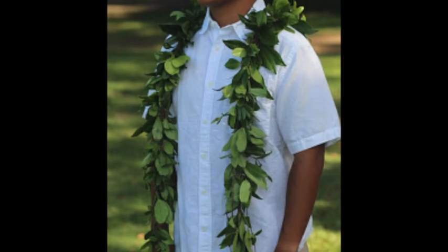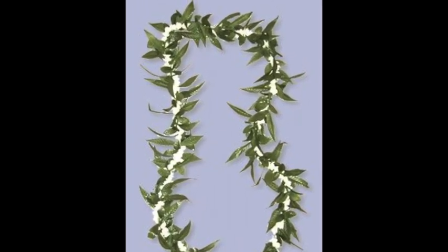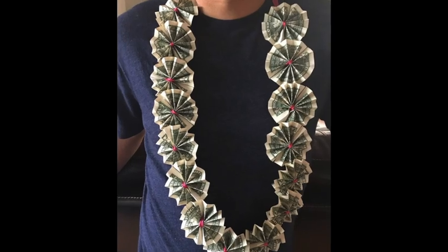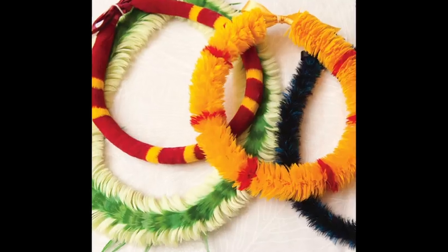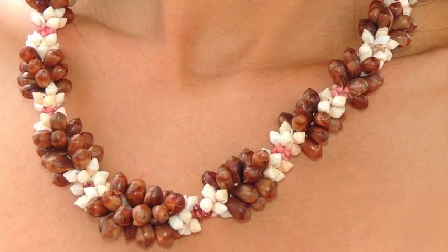The leaves have a nice fragrance. Sometimes the maile is combined with flowers, as in this maile pikake lei. There are also leis made out of money, feathers, shells, and candy.